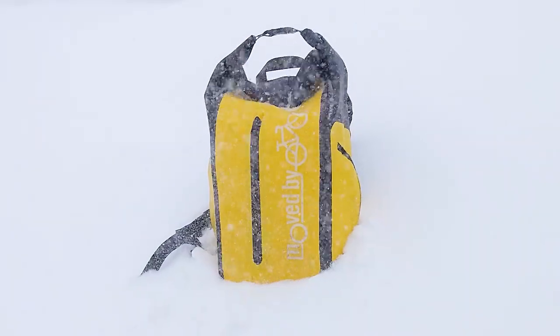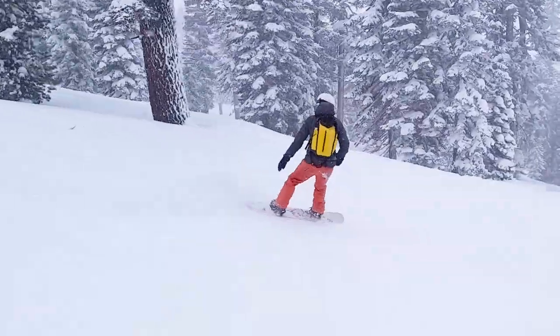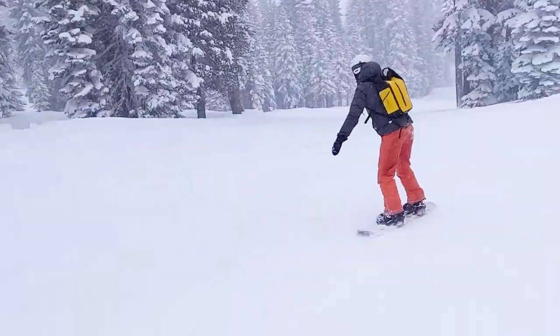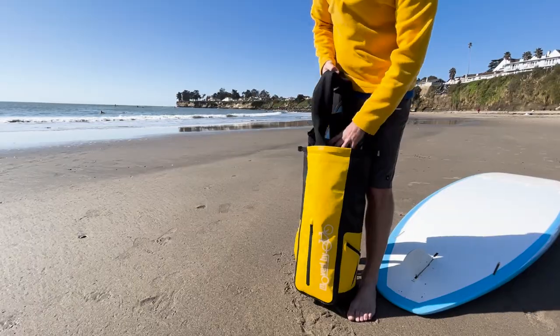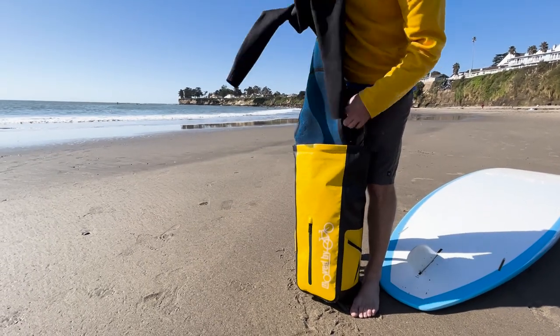The bag is big enough to carry a day's worth of beer, but small enough to be nimble on your snowy descent. It will keep your towel from getting sandy while you're out surfing, and it's the perfect way to bring your dripping wetsuit home from your surf session.